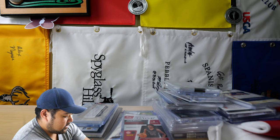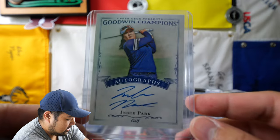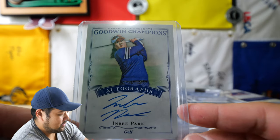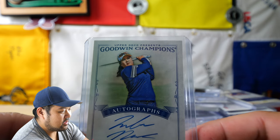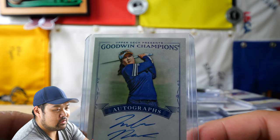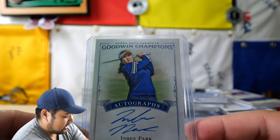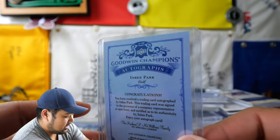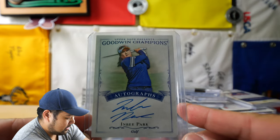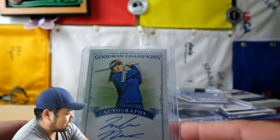So this first one, surprisingly not that expensive, is a card of NB Park. NB Park, a legend in her own right, probably the second biggest influence for LPGA golfers in Korea. But yeah, you can get her auto for pretty cheap — I think it was only like 20 bucks. Man, this is pretty dope. NB Park autograph. So definitely had to pick this one up.